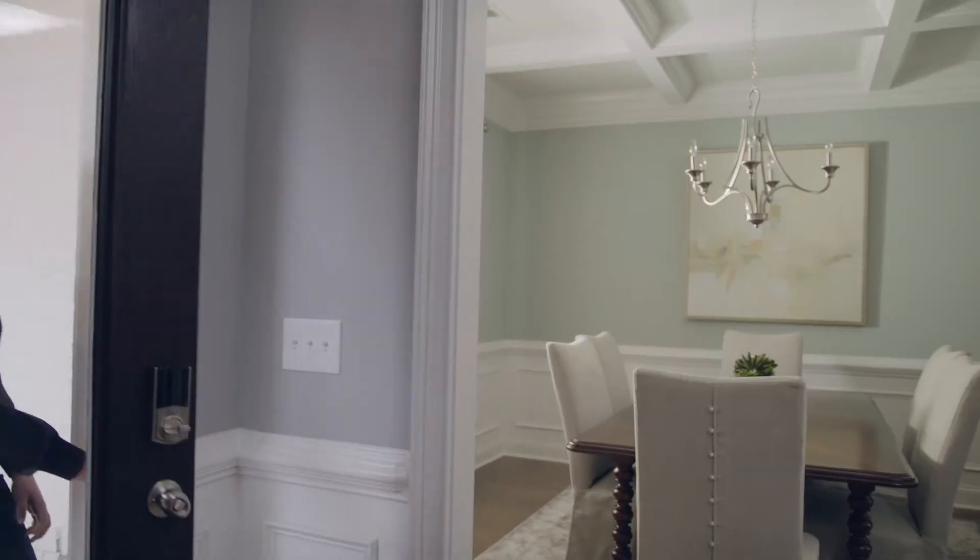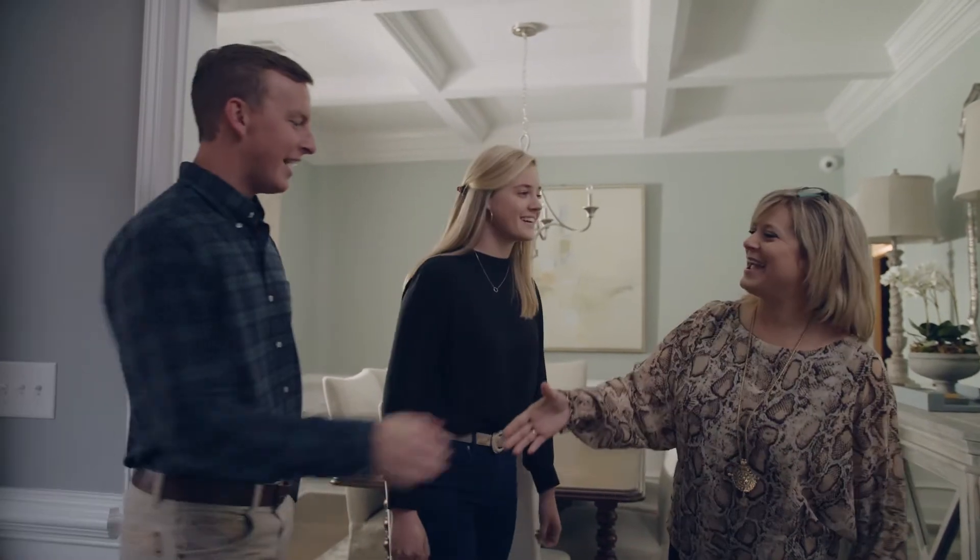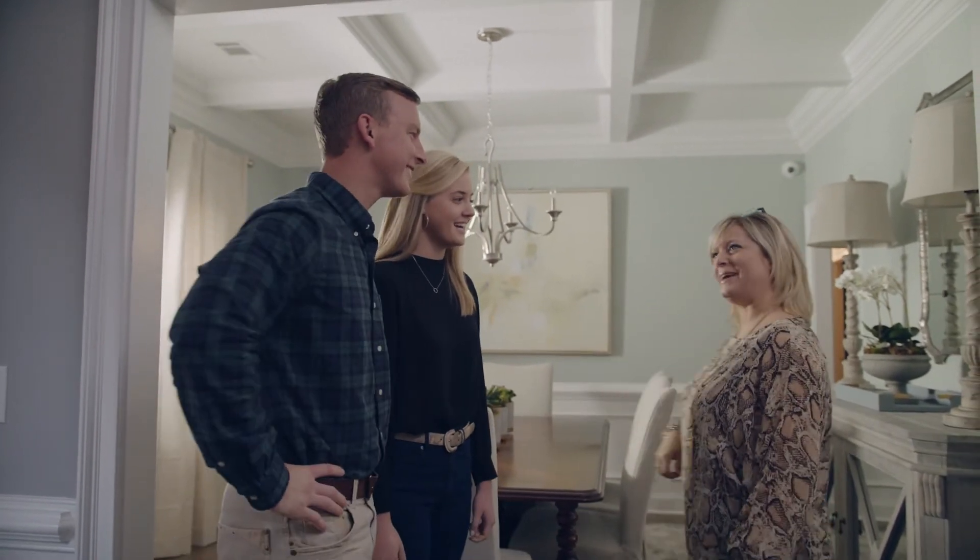Following the contract acceptance process, the homebuyer is given a login to BuilderLink, where additional selections can be made. It is wise to make an appointment with the on-site sales associate to finalize all 10-day selections.